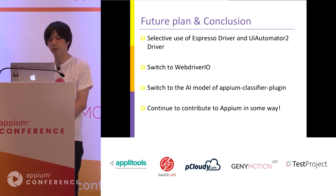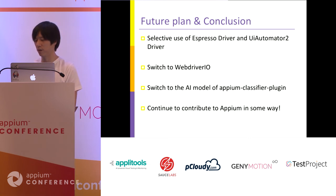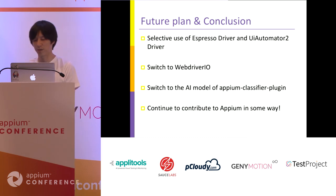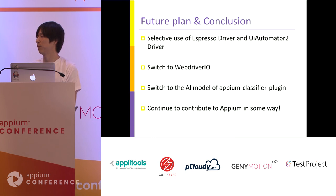Finally, I want to continue to contribute to Appium in some way — sending pull requests or sending good issue reports, not garbage reports. I always thank the Appium contributors and committers.